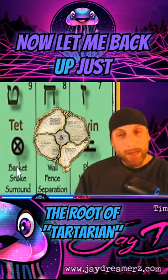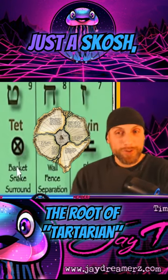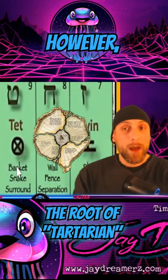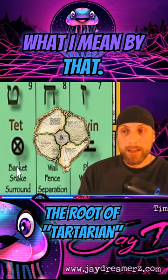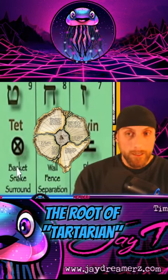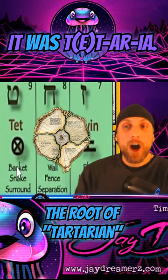Let me back up just a skoosh. Tartaria is a mispronunciation. However, it still works. I'm going to explain what I mean by that. The original word was not tartaria — it was tetaria.